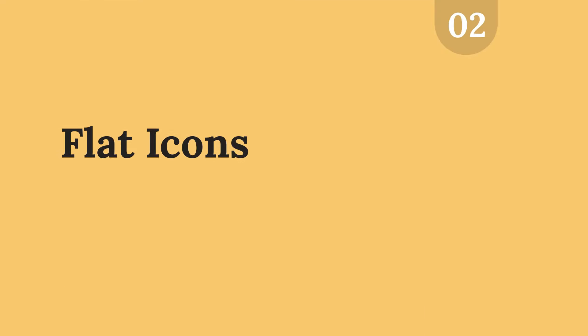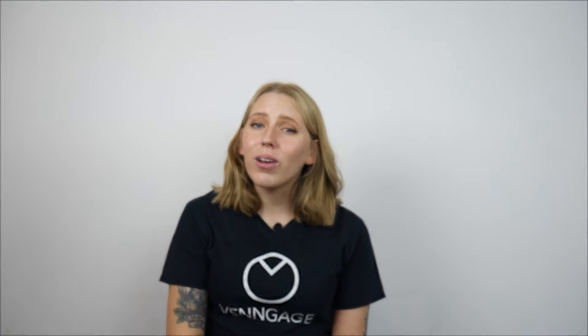Coming in at trend number two, we have flat icons. Much like history, graphic design trends tend to repeat themselves — flat icons were a huge trend in 2015 and they're making a comeback in 2021. Recently we've seen a lot of hyper-realistic icons and while these are great and interesting to look at, sometimes they're a little bit creepy. One of the big themes throughout all of these trends is that in 2021, less is going to be more — and that's why flat icons feel so fresh.